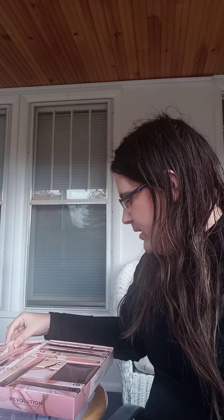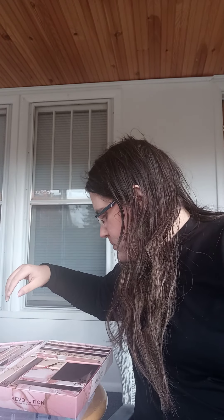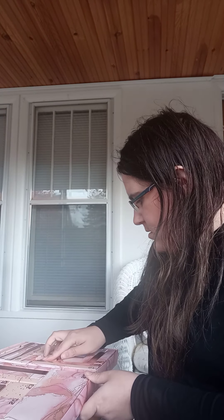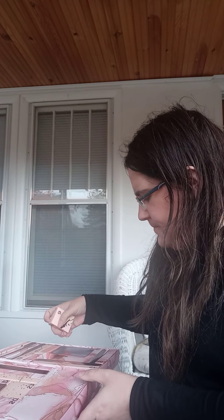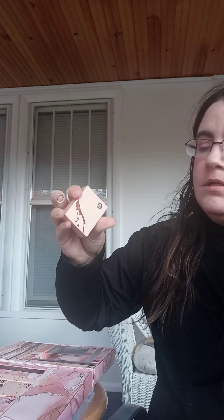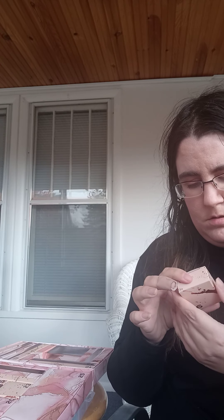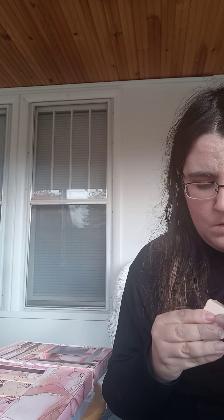Number two is this little guy. I love the packaging on these. It's a liquid eyeshadow in the shade Mercury — it's a really beautiful icy blue. That's going to be really pretty. I am starting to get more into cream eyeshadows, so I'm excited to have that.